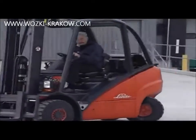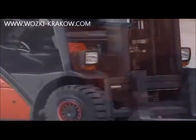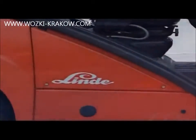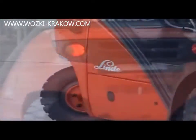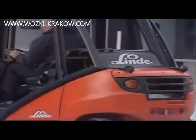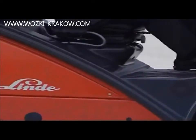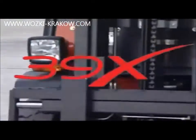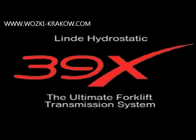We have always claimed that the Linde hydrostatic truck, with its unique and innovative features, provides a level of precision control and productivity that our competitors cannot hope to match with their conventional transmission systems. To demonstrate the validity of this claim, we have made this video showing a series of tests involving operating sequences that amply demonstrate the outstanding performance of the Linde 39X fitted with the ultimate forklift transmission system.